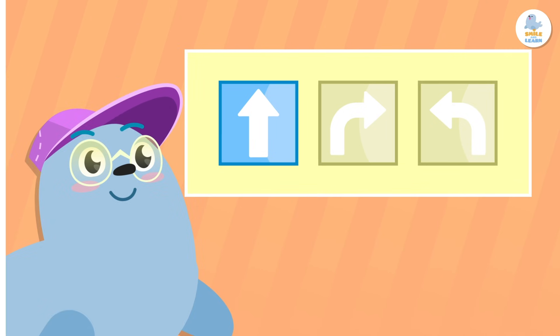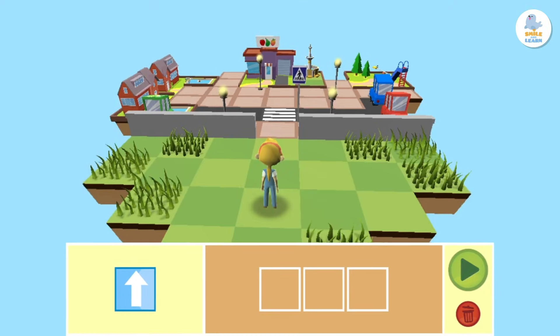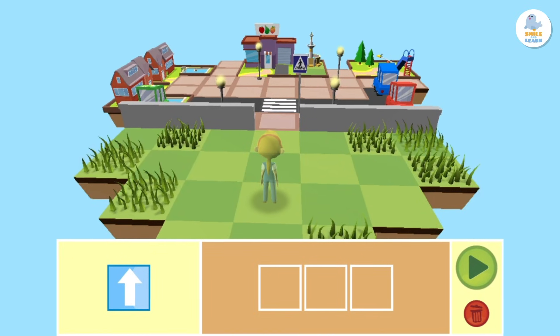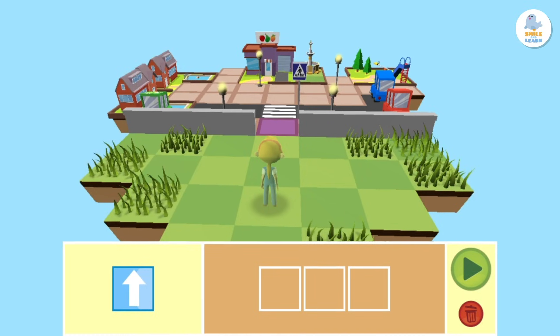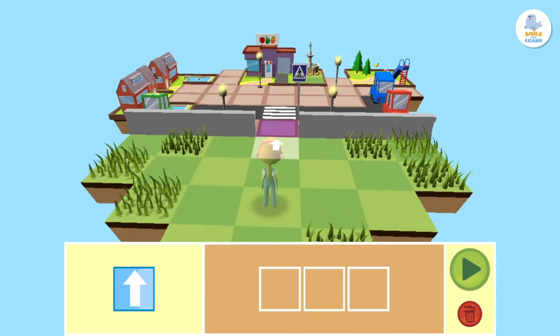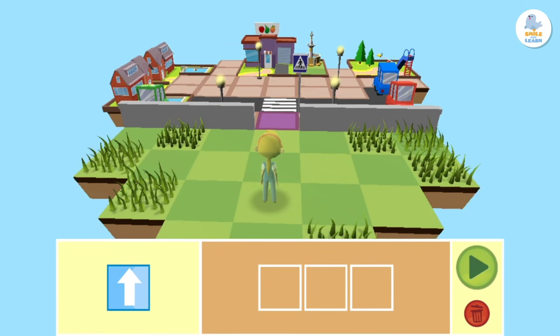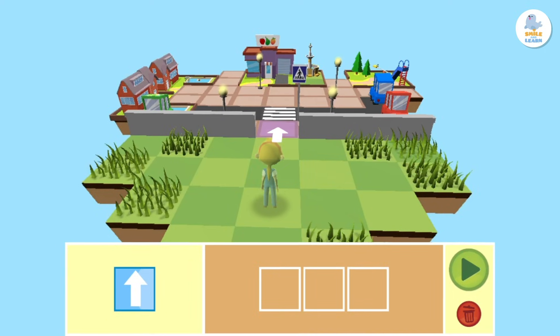First, we have to count how many squares Peppa has to move forward to get to the purple square at the entrance of the city. Let's count them. One, two, and three. Perfect! She has to move three squares forward to reach her goal.